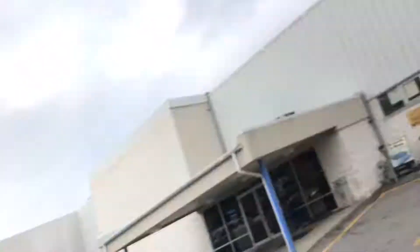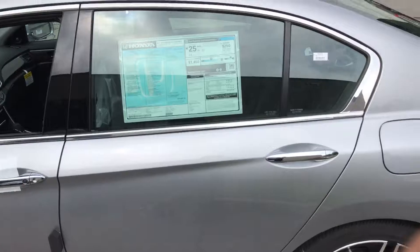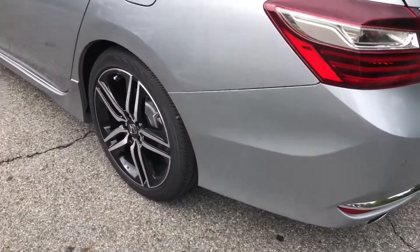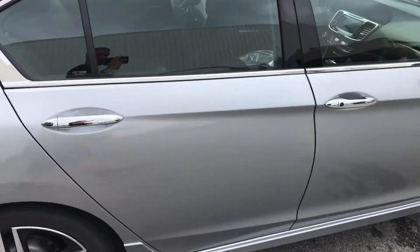Hello Leon, my name is Gabriel from Mount Kisco Honda, showing the 2017 Honda Accord Sport. With the 2017 Honda Accord Sport, you do get these nice big rims, you do get Bluetooth, backup camera, and a lot of good safety features. It is a five-star safety vehicle.